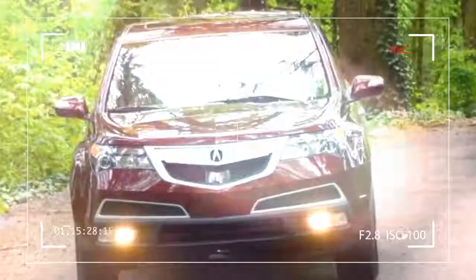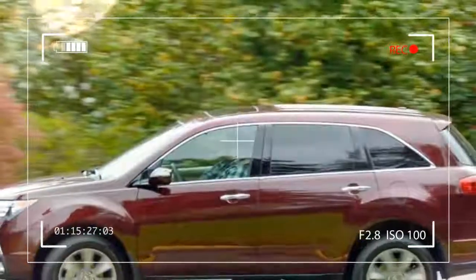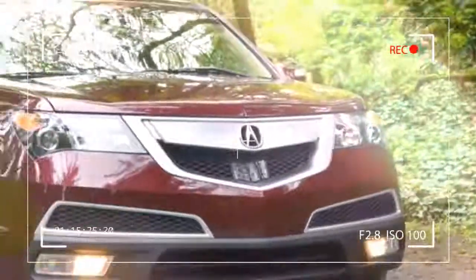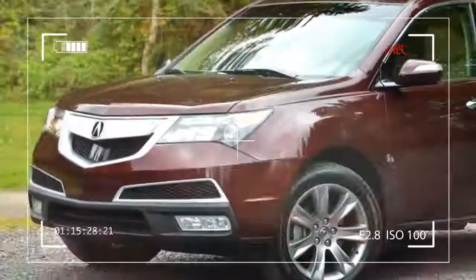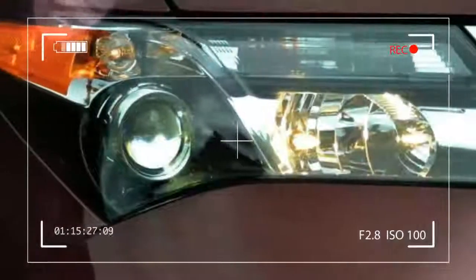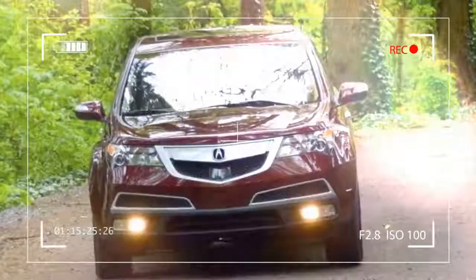Finally, in addition to tech treats like a collision mitigation braking system, adaptive cruise control, and blind spot monitoring, the advanced package throws in some cosmetic and performance-related features like an active sport suspension, perforated leather interior, heated and cooled front seats, and 19-inch 7-spoke alloy wheels.